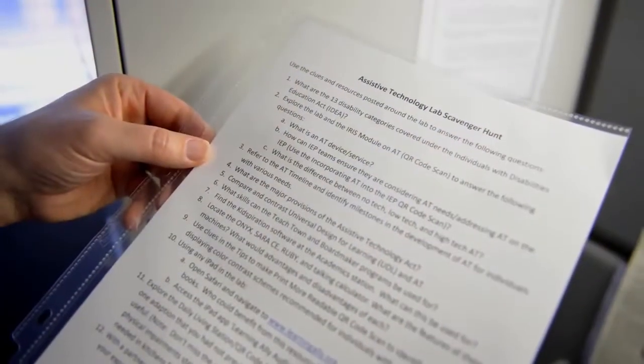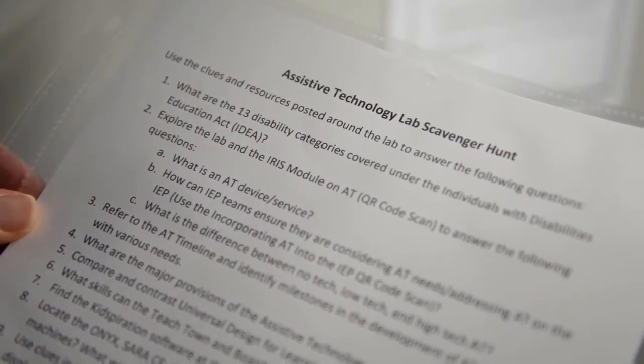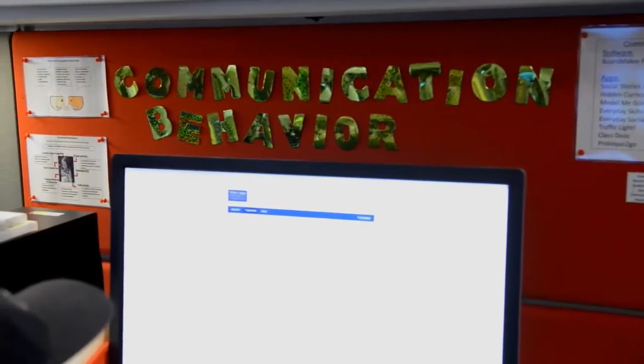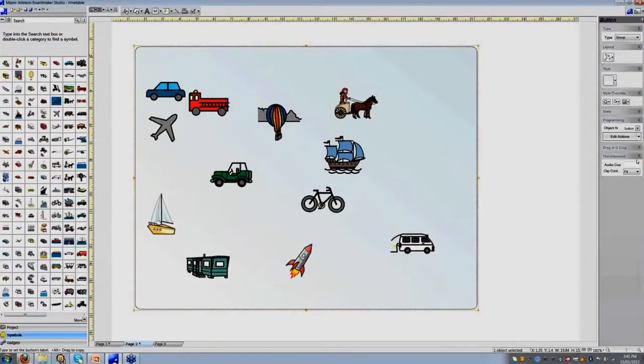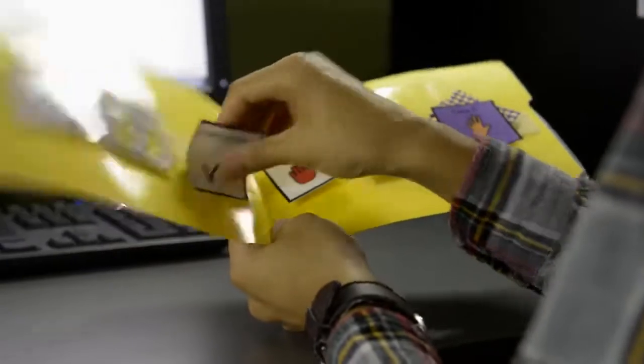A scavenger hunt activity provides student teachers an engaging, interactive way to experience the lab. The red station highlights assistive technologies that deal with communication and behavior. This includes the Boardmaker software, which provides a means to create a visual schedule or social stories for learners.